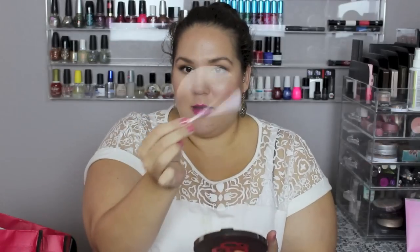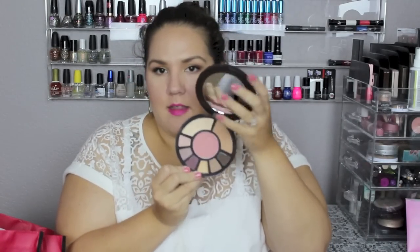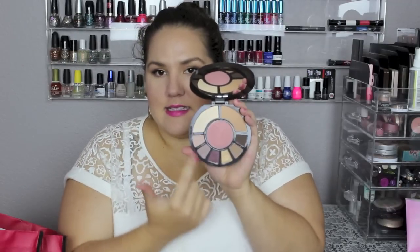This is new to me though, because I had never done anything with it prior to this look today. This stuff had just been sitting here behind me. It comes with this little paper that has the names of all the products, though I probably won't use it because I can barely see it anyway. The palette has a mirror, and then it comes with a blush, a bronzer, a highlight, and six eyeshadows.